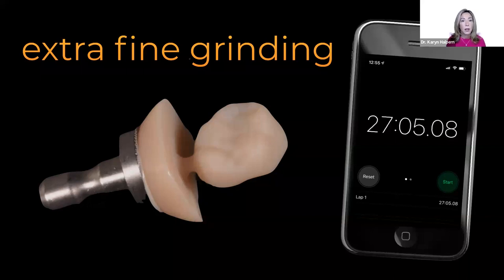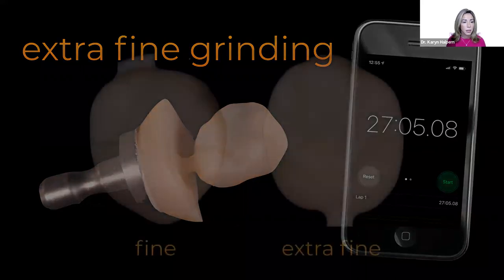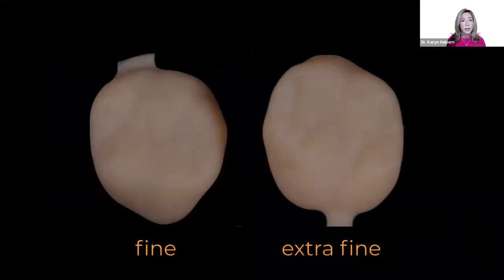The extra fine restoration done in the prime mill took a little over 27 minutes. Side by side, you can see a significant difference — extra fine gives you a lot more occlusal anatomy from those extra fine tools. You have to decide when to employ it: for a single-visit molar in a two-hour visit, the extra 10-plus minutes may not be efficient. But where it becomes desirable is anterior cases, veneers, or cases where you want more anatomy. It's nice to have both grinding options available.